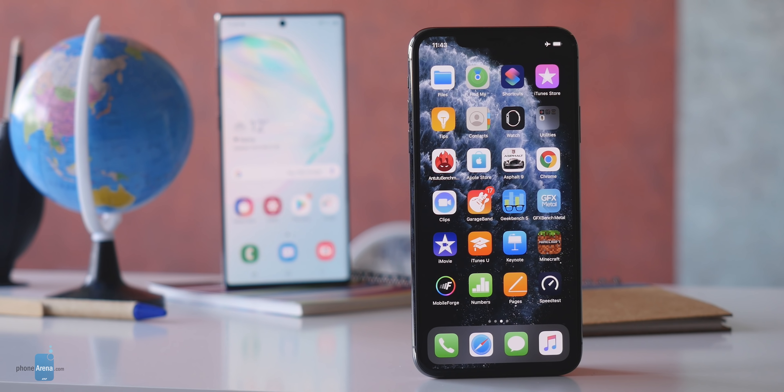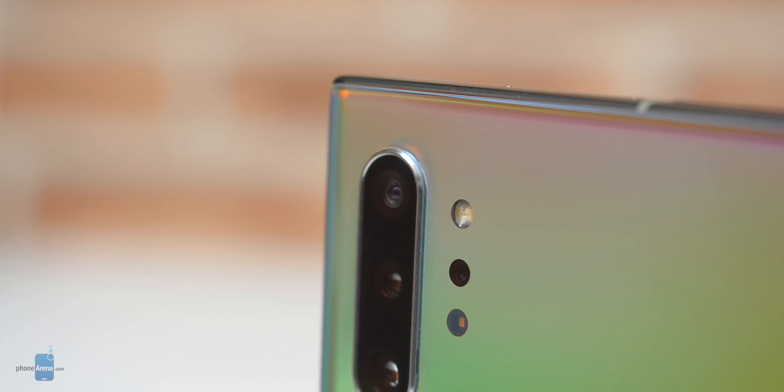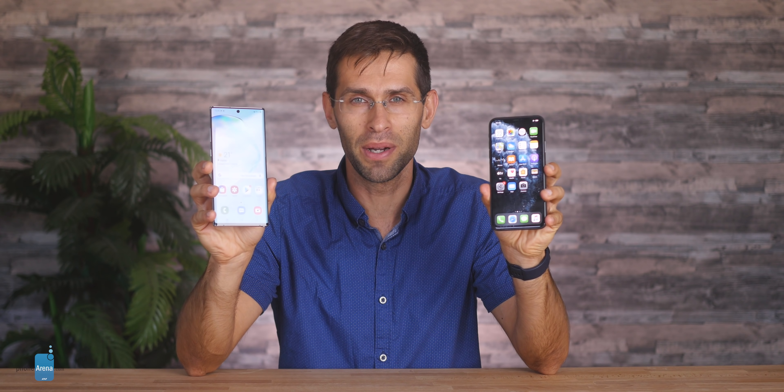Hello everyone, Vic here with Phone Arena and I have with me the two $1100 flagships of Apple and Samsung. This is the iPhone 11 Pro Max and the Galaxy Note 10 Plus. These are arguably the best smartphones the two companies offer and today we'll do a quick comparison between their most important specs and features.